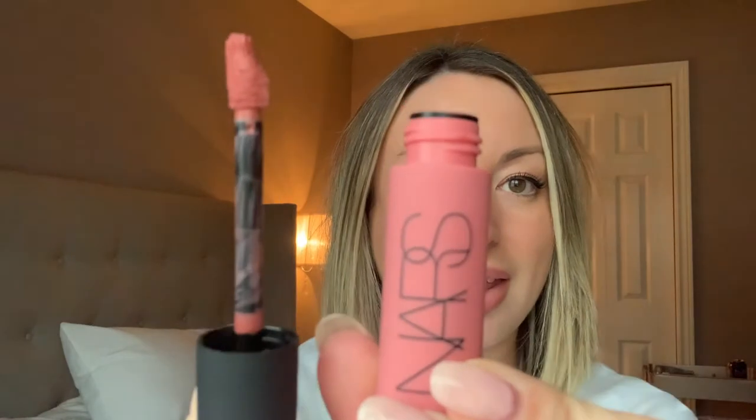Next up, I'm going in with the new NARS Air Matte Lip Color. I've only tried this a few times and love it. It's definitely similar to my natural lip color, which I love, so it's more natural.